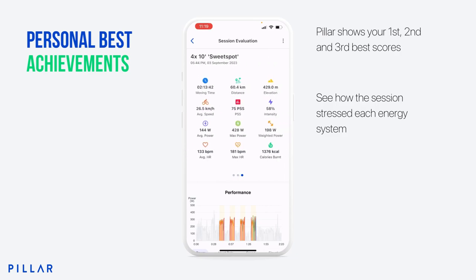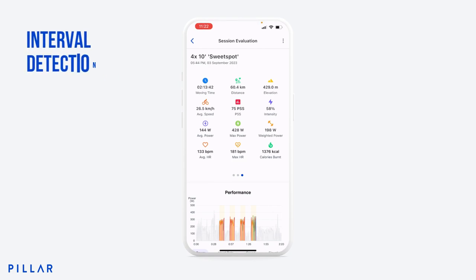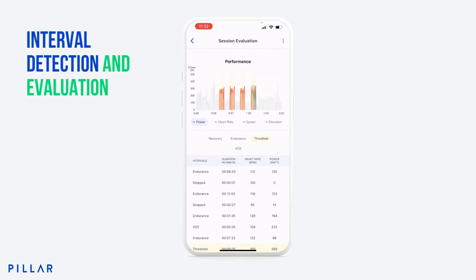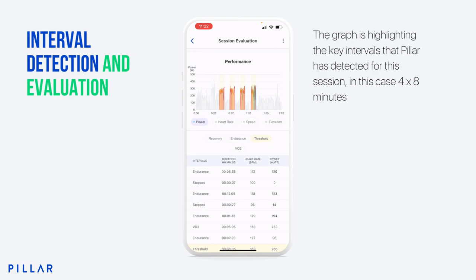Scroll to the right again and you can see all the basic stats for the session. There's nothing really new here, but we feel it looks much prettier than the previous version. If you scroll down, you can see our new interval detection feature. Here you can see the graph highlighting the key intervals that Pillar has detected for this session. Because it was a threshold session, it's found my threshold intervals and it's currently showing me the power associated with each of them.